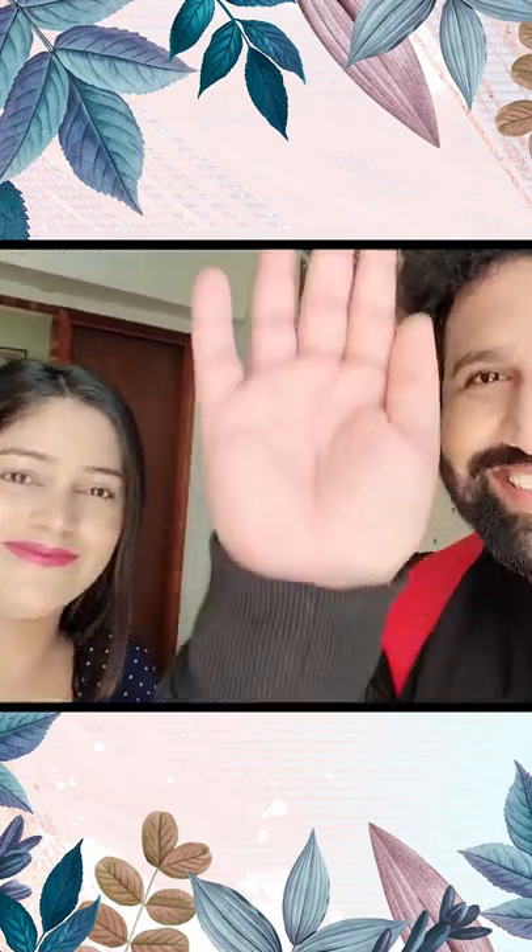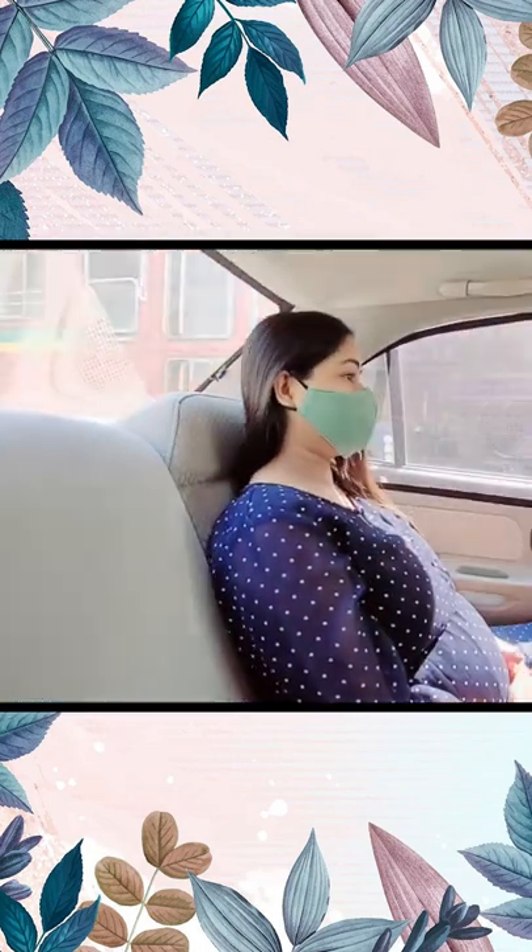4D Ultrasound where baby's actual photo will show what she's doing in the water. Let's go. First of all, when a child is in the water, how does the baby position?